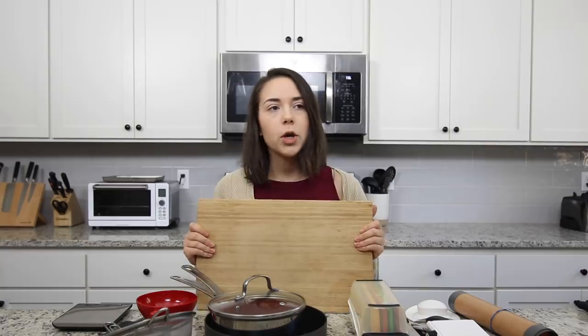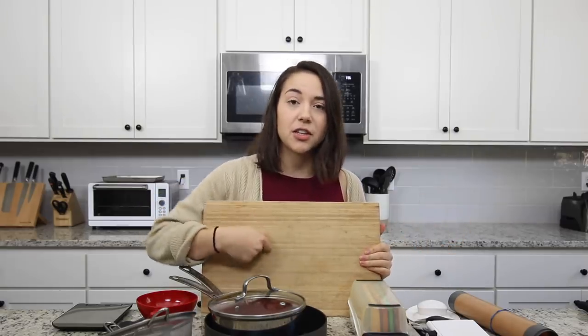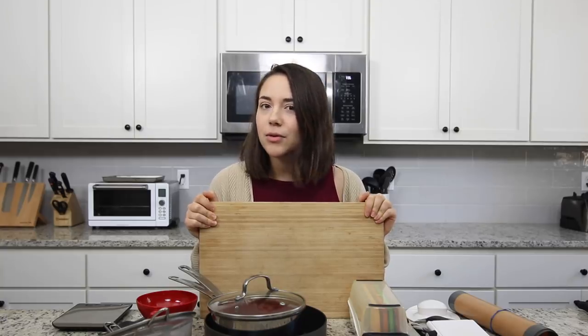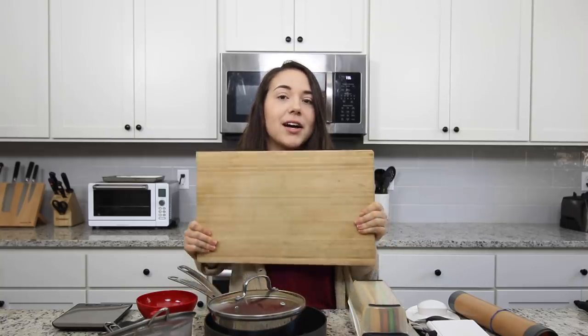I also recommend using wood over plastic. I actually just started doing this within probably the last two months. I read online that every time you use a cutting board, your knife is hitting it, so it's possible that fragments could get into your food — especially when you're using plastic. I cut a lot of vegetables being vegan, and that's a lot of plastic that could be in my food. It kind of freaked me out — I don't really want to consume cutting board plastic. So now I stick to wood.